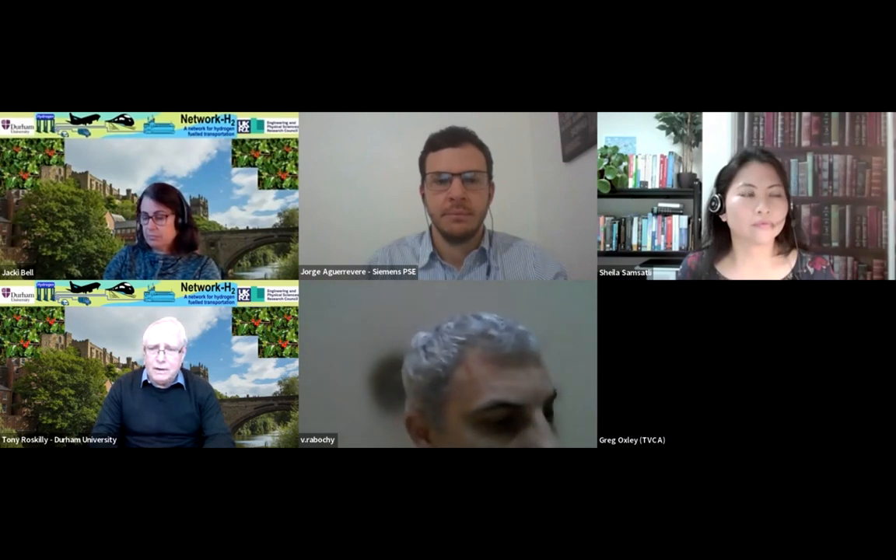Welcome everyone to this webinar, our last event of the year. I'm Tony Roscoeley, Professor of Energy Systems at Durham University and I lead the EPSRC Network Plus in hydrogen fuel transportation. This event is organized through that network and is part of a series of webinars looking into different aspects of hydrogen research in the transport sector. This week we welcome two speakers on the subject of hydrogen production and supply for transportation.